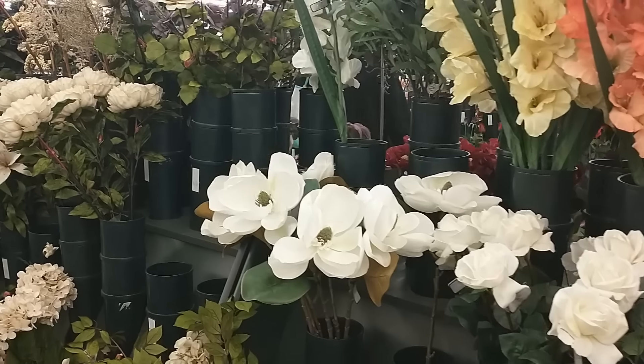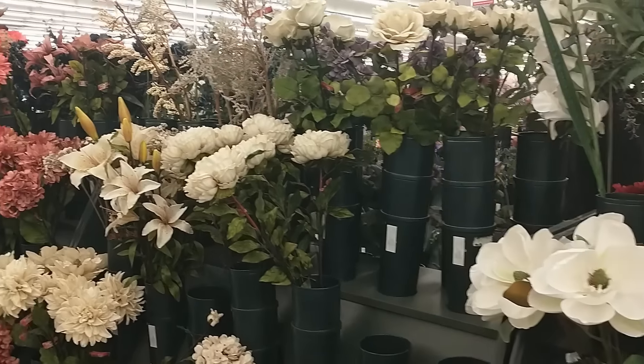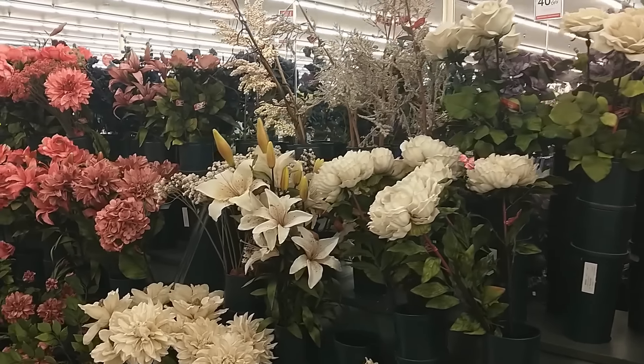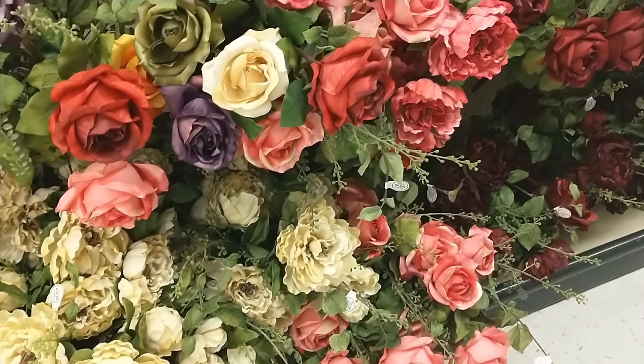Adding a touch of texture and softness to your home is something you can use year after year. And with so many color options and stem styles, creating a unique look with affordable choices is a fun way to get creative and freshen up your home for each season.